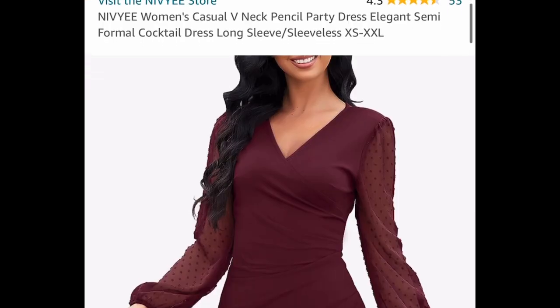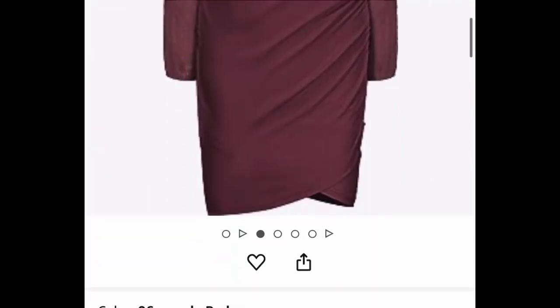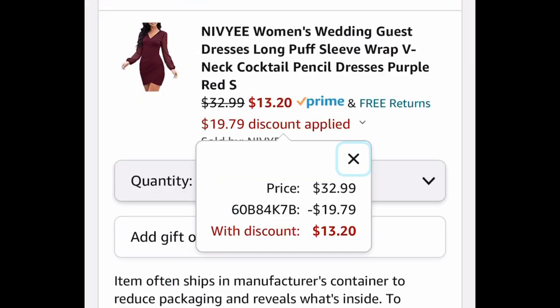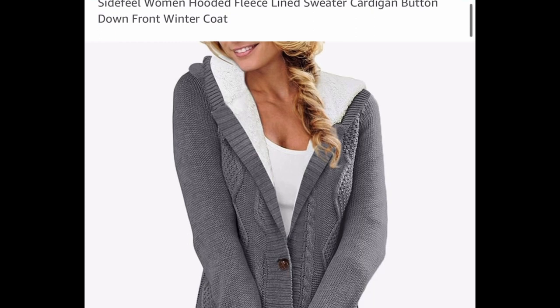Next, we have these women's V-neck pencil-style cocktail dresses. You can get the one with sleeves to be ready for Christmas, or go with the sleeveless one. These are priced at $32.99, and with our code, they drop to $13.20 — which is amazing for a dress.